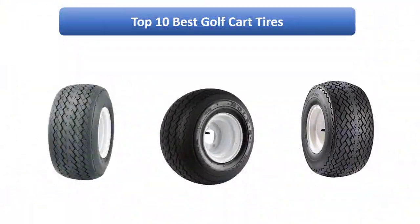Find the best golf cart tires on Amazon. We analyzed consumer reviews to find the top rated products. I am going to review the top 10 best golf cart tires on the market.